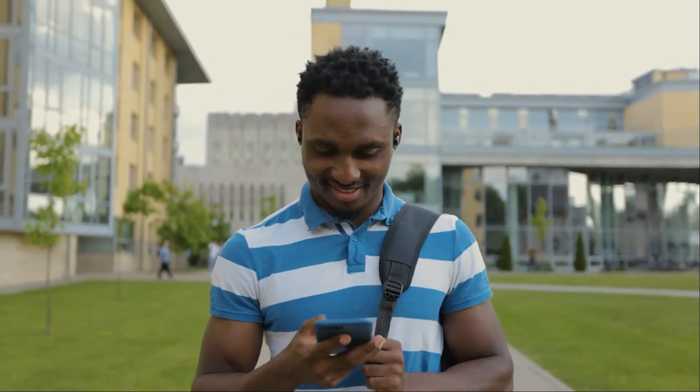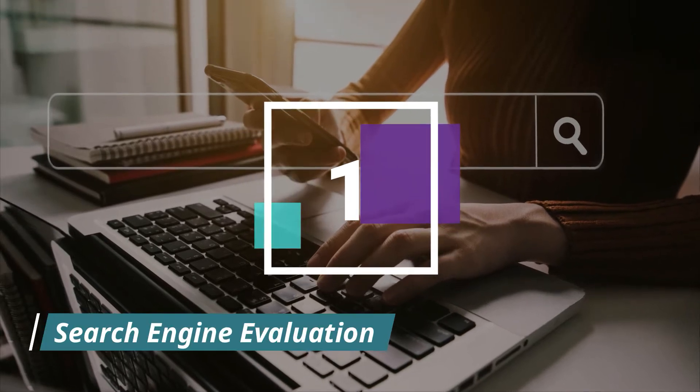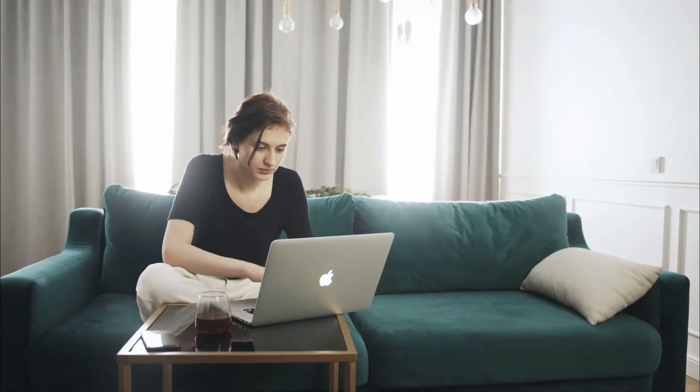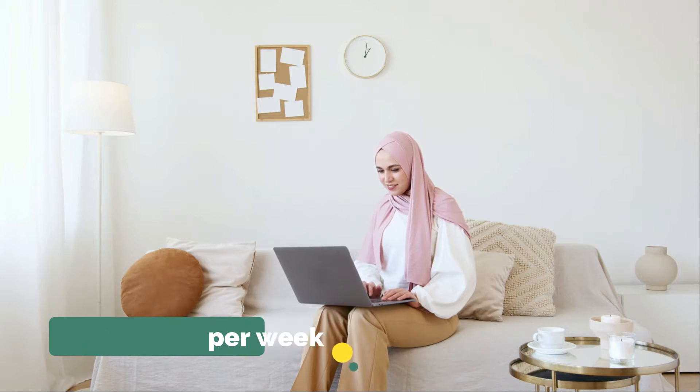Let's jump right into the list with Appen work from home job number 1, and that is search engine evaluation. As a search engine evaluator, you go through online search results and evaluate the quality and relevancy of the search phrase. Afterward, you give feedback on how helpful the results were. You can work up to 4 hours a day for 5 days a week, meaning between 1 and 20 hours per week.